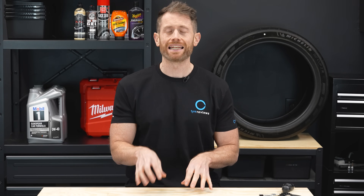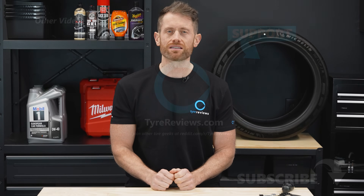I hope you've enjoyed this test. Don't forget to subscribe for the budget test out in around a month. Any questions, please ask below. All the data is on the Tire Reviews website linked in the description. As always, safe motoring.